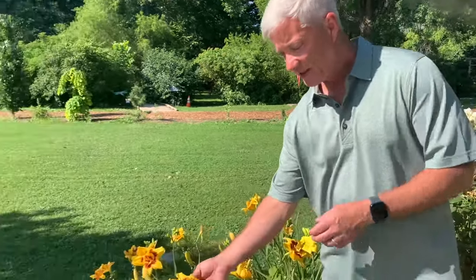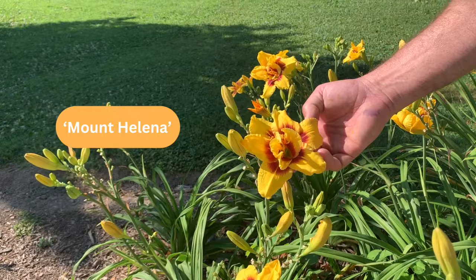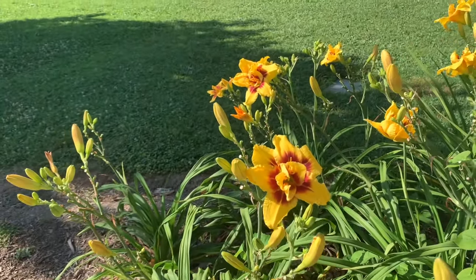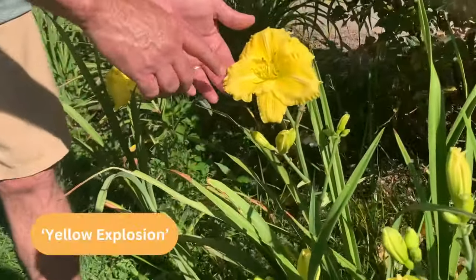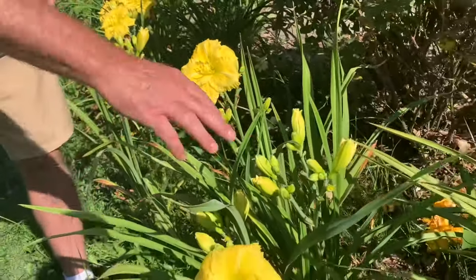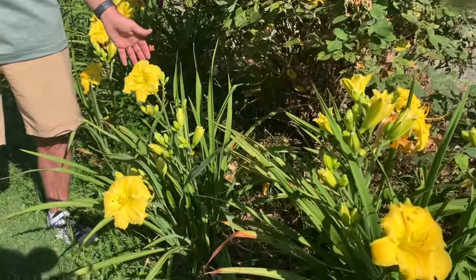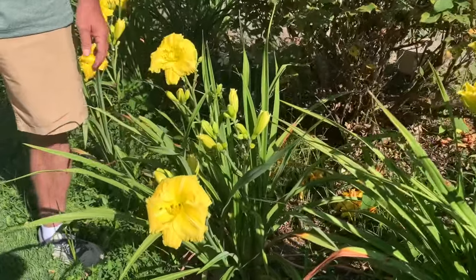Daylilies come in different shapes — this is a double daylily, the variety Mount Collina. It's yellow with a darker maroon-burgundy center, and it's a double because it has extra petals in the middle. Blooms are about four to five inches in diameter on 27 to 30 inch scapes. This is another of our introductions: Yellow Explosion. A nice yellow color with an interesting seersucker texture to the blooms. We named it Yellow Explosion because it just has lots of blooms — all these buds getting ready to start. Blooms are about four to five inches in diameter, held on about 24 inch scapes.